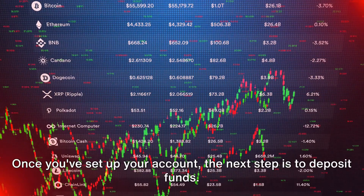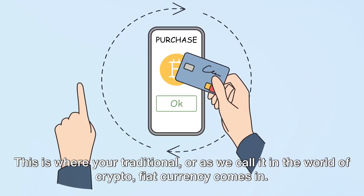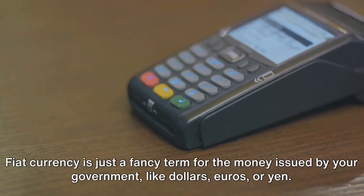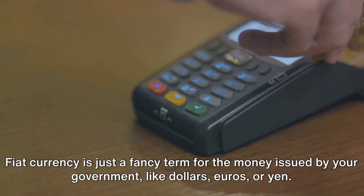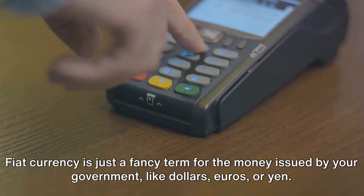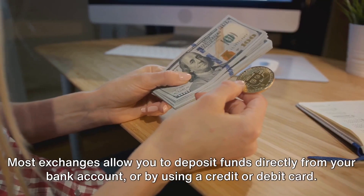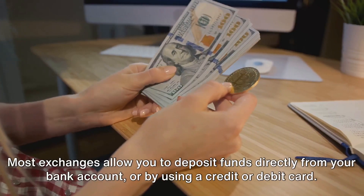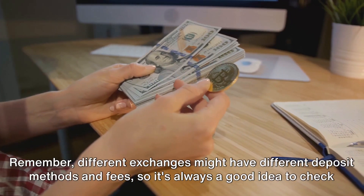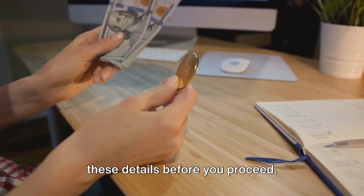Once you've set up your account, the next step is to deposit funds. This is where your traditional — or fiat — currency comes in. Fiat currency is just a fancy term for the money issued by your government, like dollars, euros, or yen. Most exchanges allow you to deposit funds directly from your bank account or by using a credit or debit card. Different exchanges might have different deposit methods and fees, so it's always a good idea to check these details before you proceed.